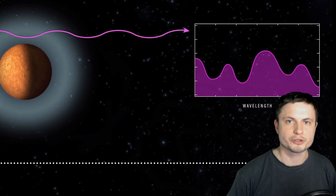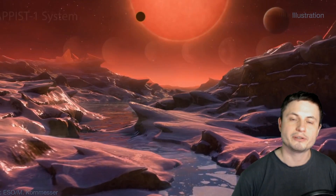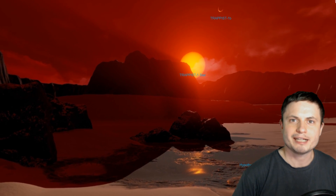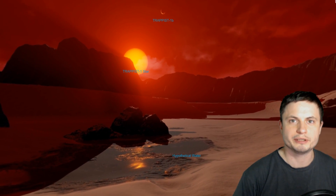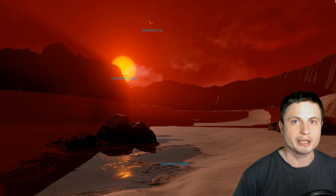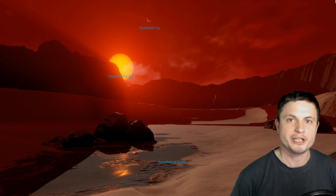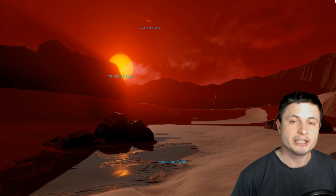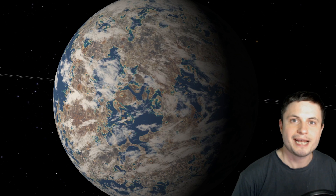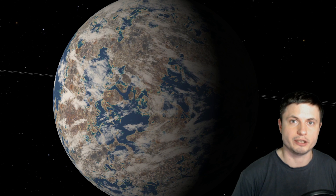A few years ago, scientists got really excited when we discovered the unusual Trappist-1 system that had seven different terrestrial planets. Although according to NASA this is kind of what it would look like to stand on the surface of Trappist-1d with some hypothetical water, most modern studies suggest this is actually not a very hospitable star system at all. Today, not a lot of scientists expect Trappist planets to look anything like that.